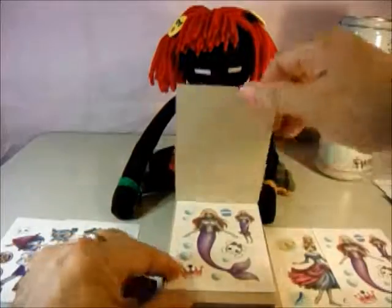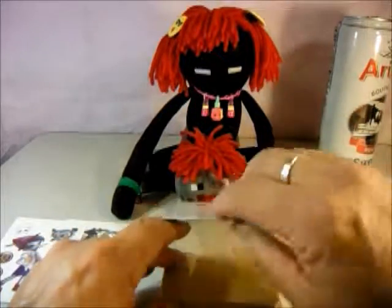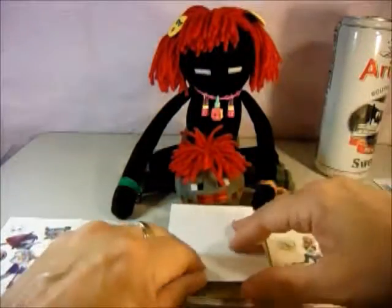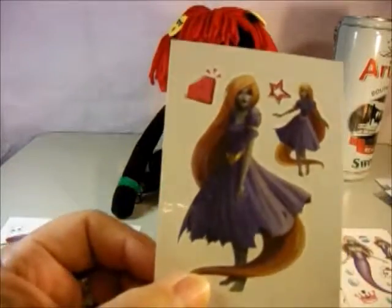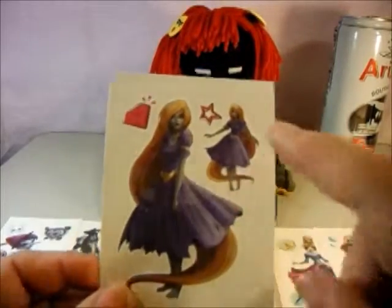The next one is another Ariel. And the next one is Pinocchio — I guess we got some duplicates. And the next one is Rapunzel. She's pretty, there she is with her long hair, and you actually get two.